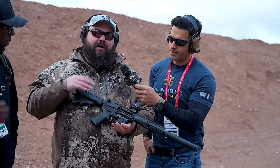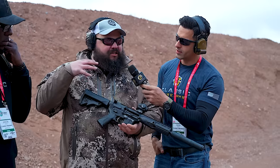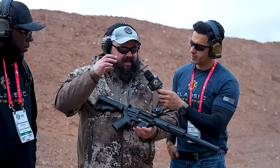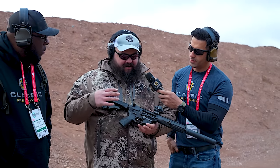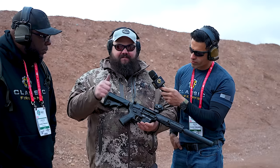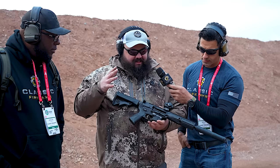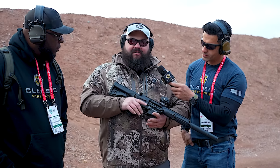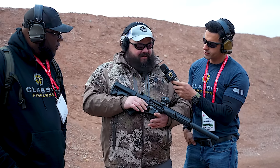It's a ring-delayed blowback system that we pair with our hydraulic buffer system that makes for a really smooth shooting, very flat, low-recoil impulse gun. It's got our one-piece bolt carrier design to eliminate some opportunity for failure. It's built on our IC platform, so it's completely ambidextrous — your safety selector, bolt catch, bolt release, mag release, charging handle, all that good stuff.